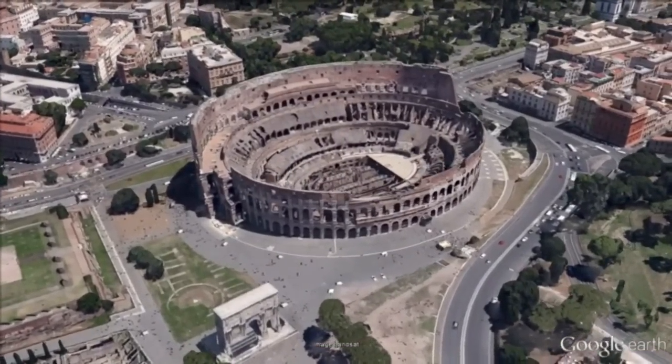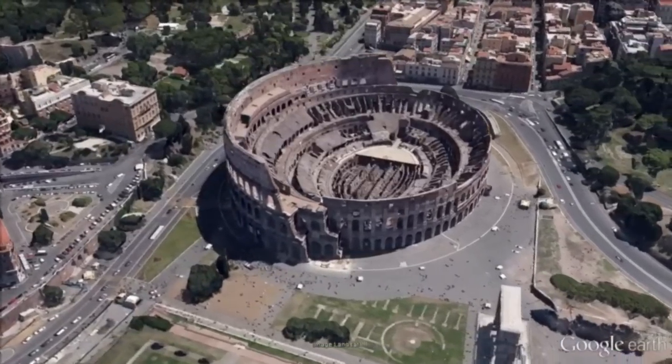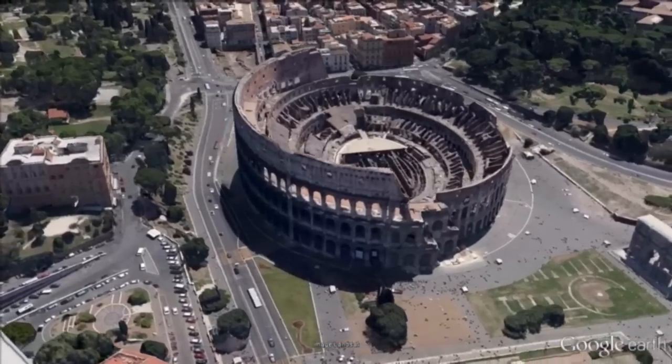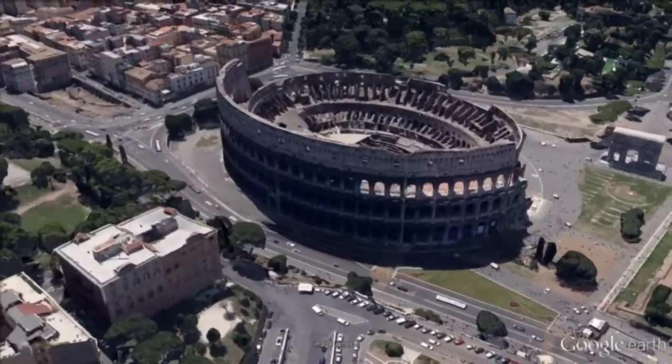The Colosseum, also known as the Flavian Amphitheater, is an elliptical structure in the center of the city of Rome. Built of concrete and stone, it was the largest amphitheater of the Roman Empire, and is considered one of the greatest works of Roman architecture and engineering.